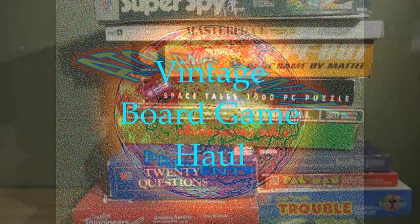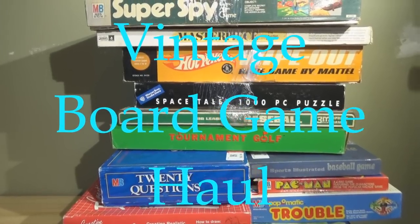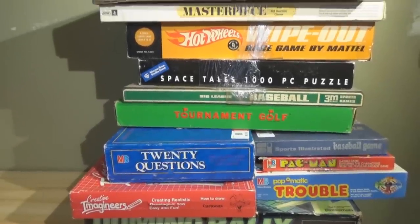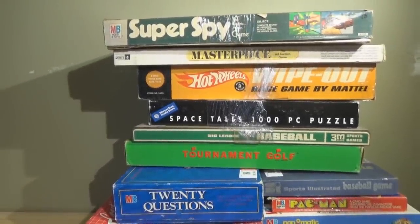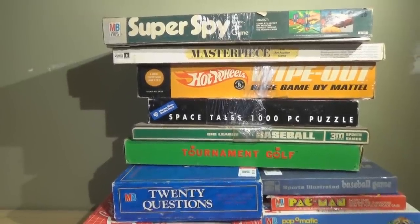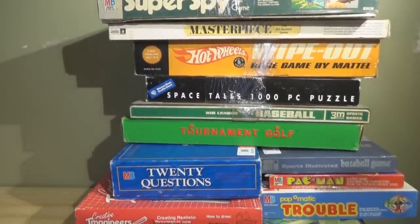Hey there kids, welcome back — David from Atomic Candy. Right now I am open by chance, and what I'm opening up with for you here today is a stack of vintage board games that came from a thrift store haul. I wanted to share this because when I find stuff like this I just like to reach out and show everybody.